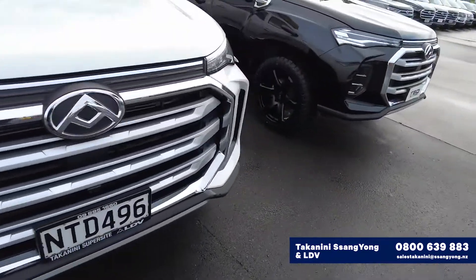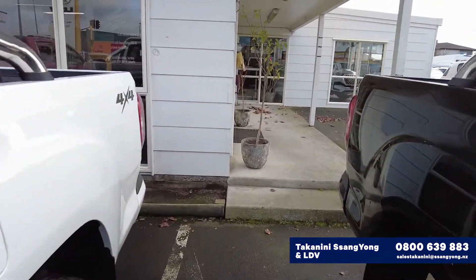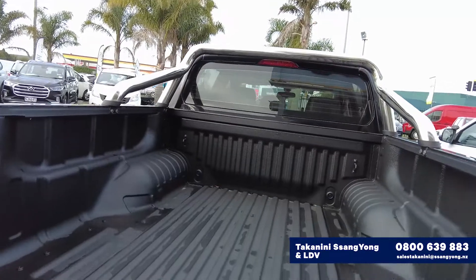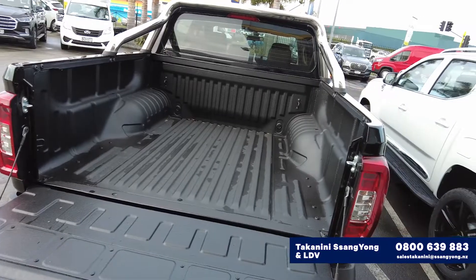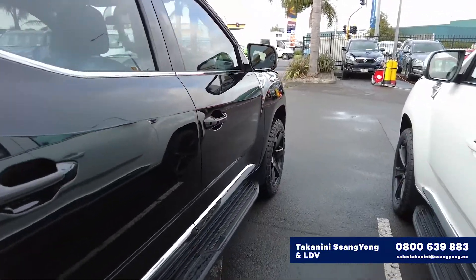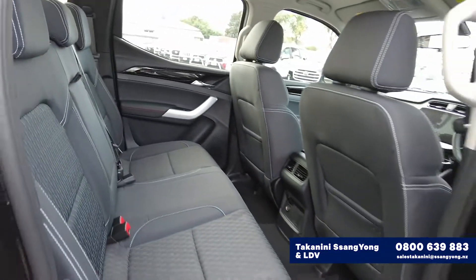Very very stylish. Biggest selling ute in Australia at the moment, and if you go on and have a look at the Australian YouTube you'll see how good they are and where they take them — they've taken over from every other model over in Australia. Now is your chance to get in at a good price on one of these and get in before they all run out again and we end up like some of the other brands not being able to supply.